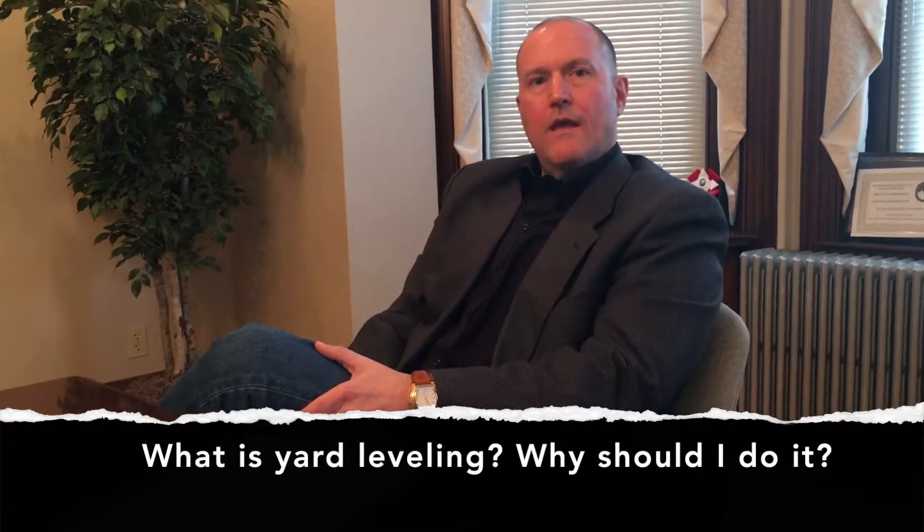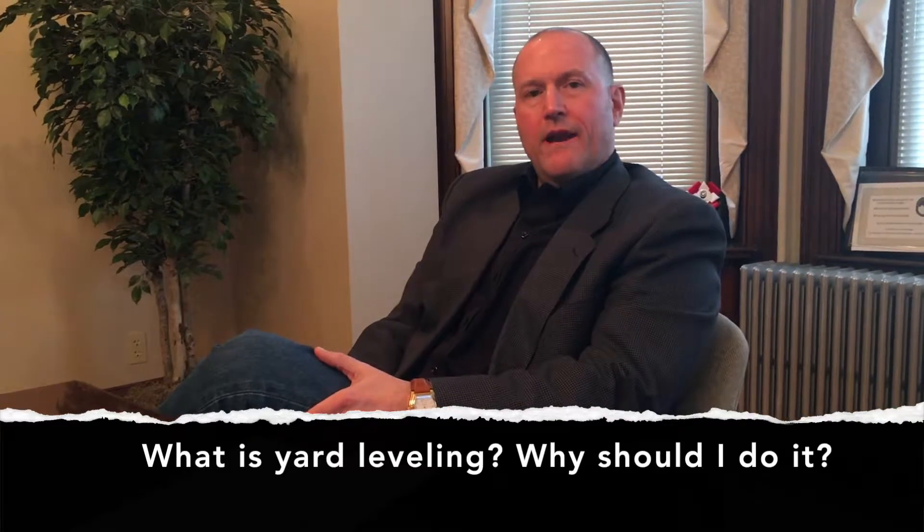Joe, what is yard leveling and why would I need to do it to my yard? Yard leveling is the regrading of land to eliminate low areas and provide positive drainage away from building structures and landscaping.